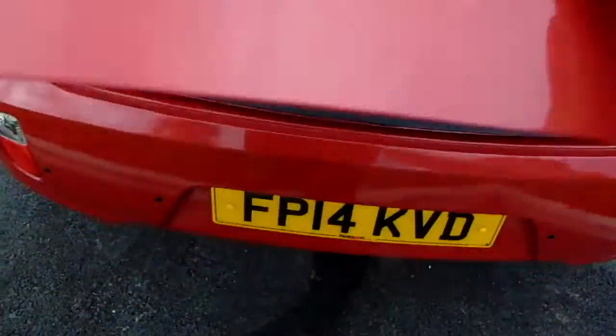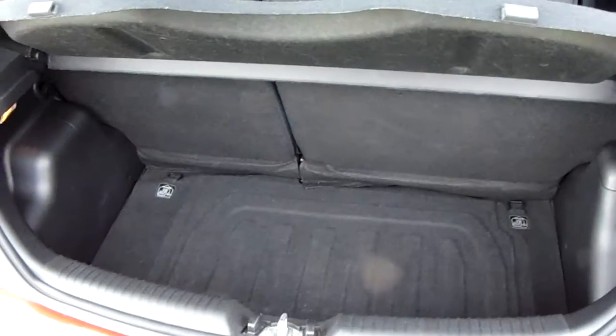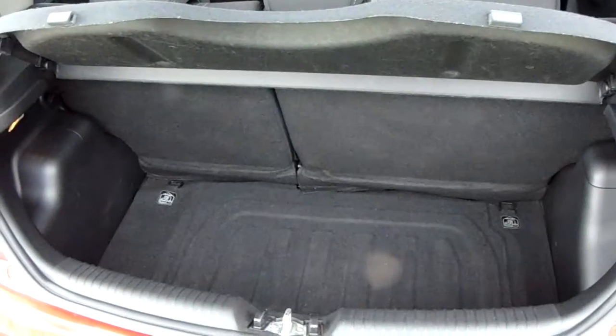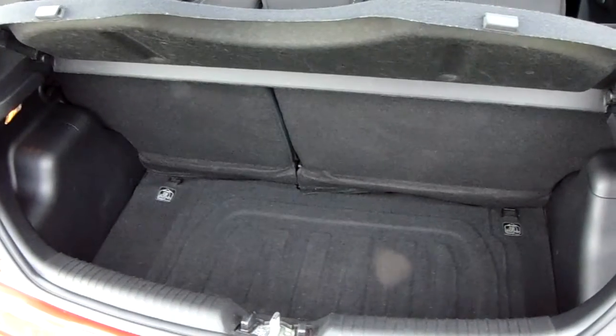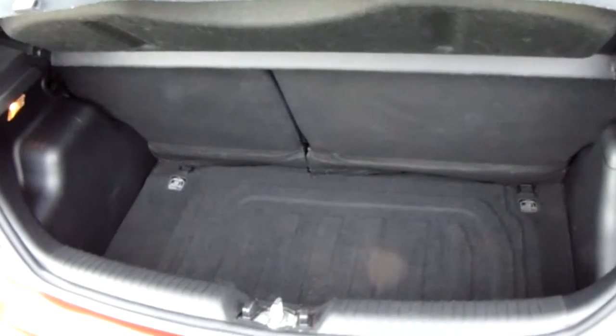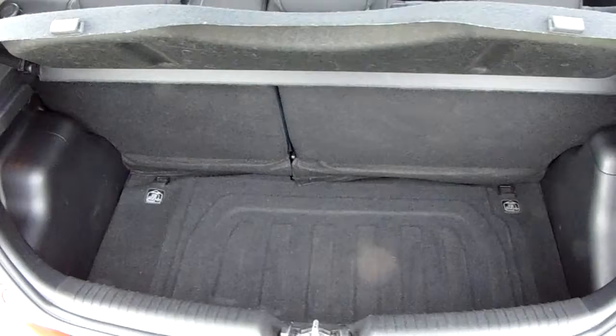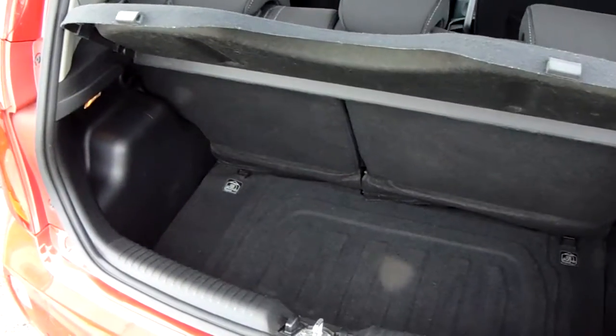We can also show you the boot space inside here as well. Having a look in here, you can see that you do have a decent amount of space with those seats in the back. They split 60-40 and fold to create any extra room if it's ever necessary. Another feature of this car is it will come with two working keys as part of the full preparation of the vehicle.